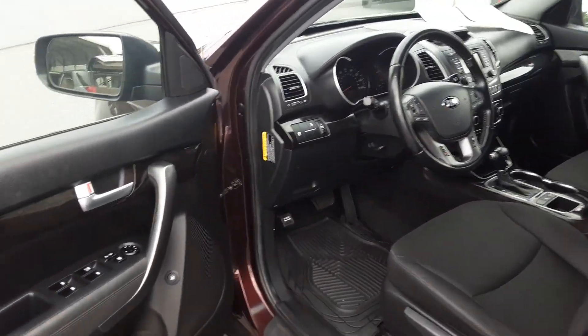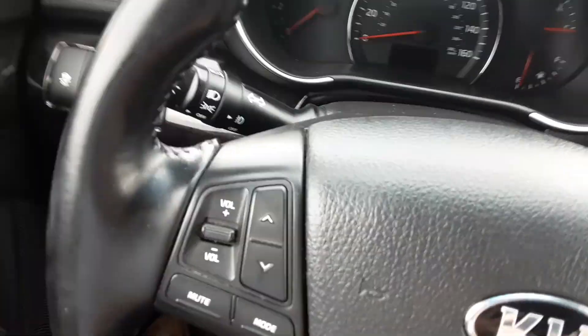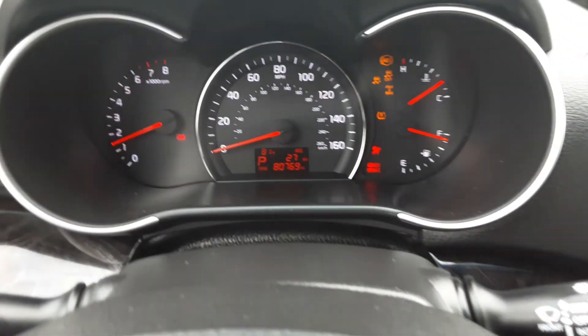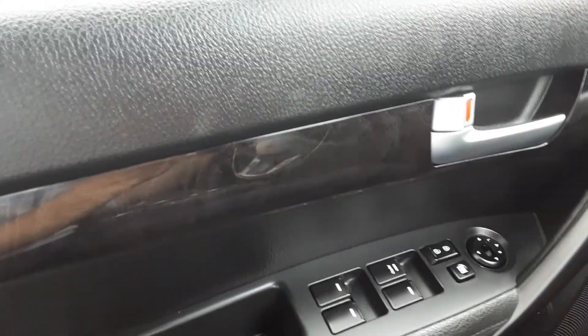Power everything — windows, steering, mirrors. Starts right up. 80,000 miles, pretty low for a '14.